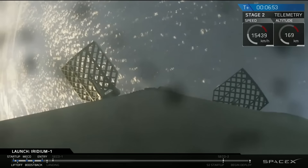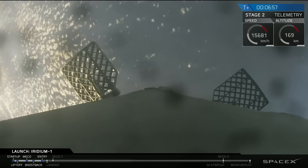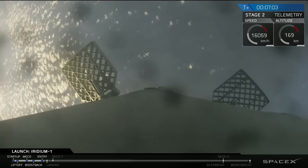Currently we're coming up on T-plus 7 minutes. Second stage continues to head into orbit. First stage is coming back to the drone ship, so let's go down to the floor for the landing burn and the entry into orbit of the second stage.